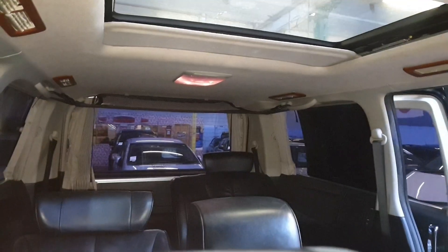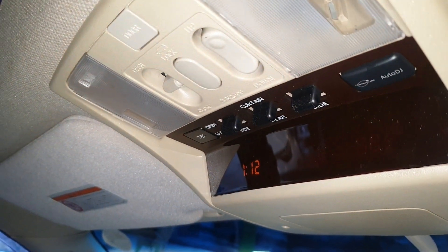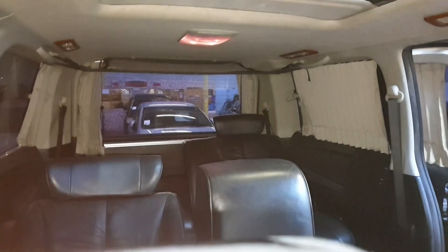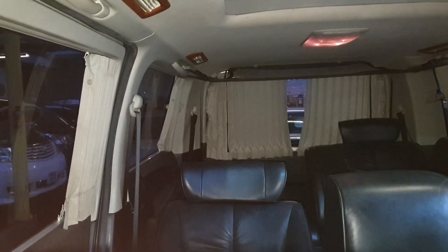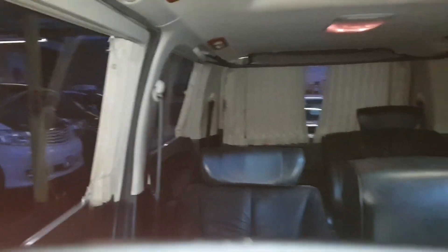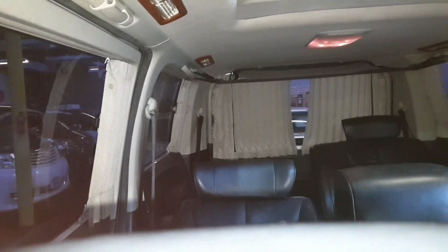The car has electric curtains. The curtain switches are just up here — those three black switches in the middle. I'll show you how far they go. It's like fun, you can keep playing with it. When you're bored you can just keep doing this.